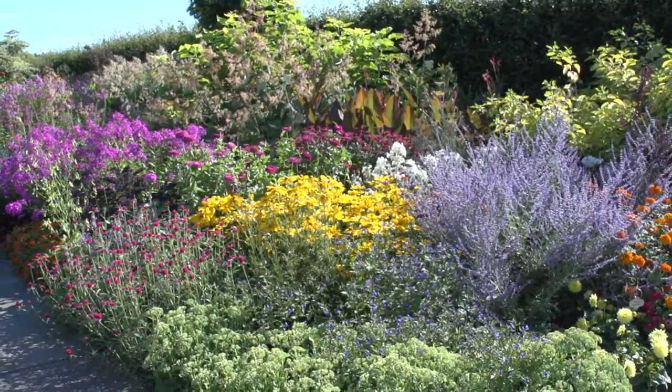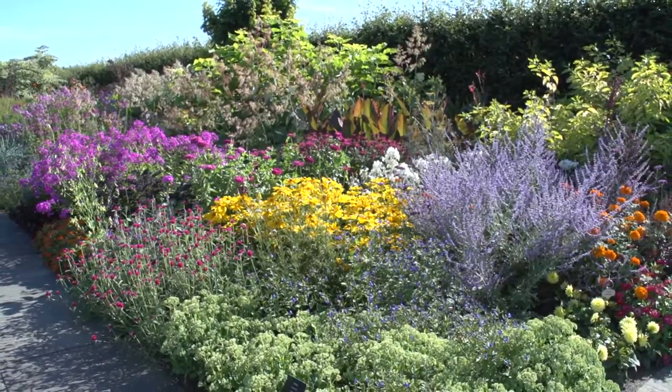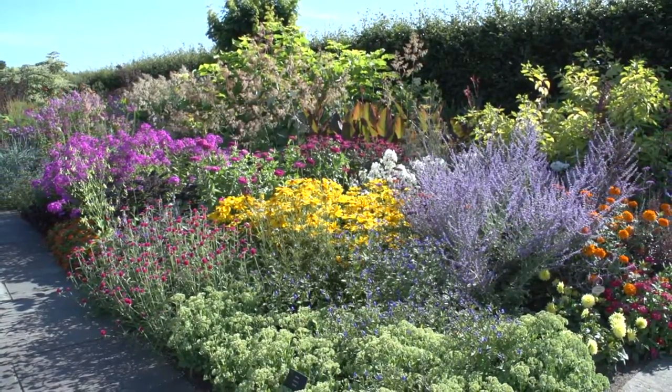Elliot employed the creative mind and garden design savvy of Fergus Garrett, the head gardener at Great Dixter, which is the English home of Christopher Lloyd, gardener and garden writer extraordinaire. Influenced by the long border at Great Dixter, Fergus created the first planting plan for our very own long border.